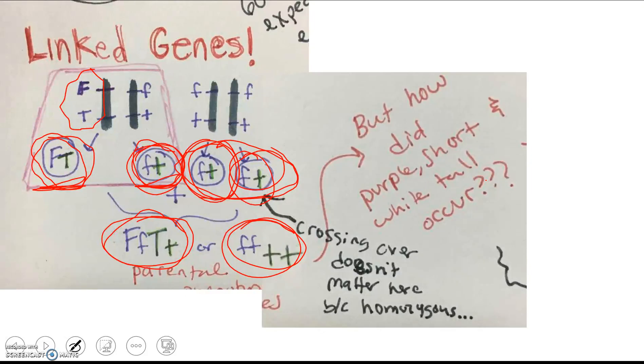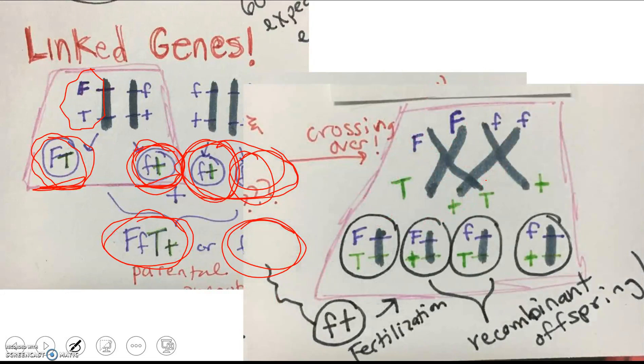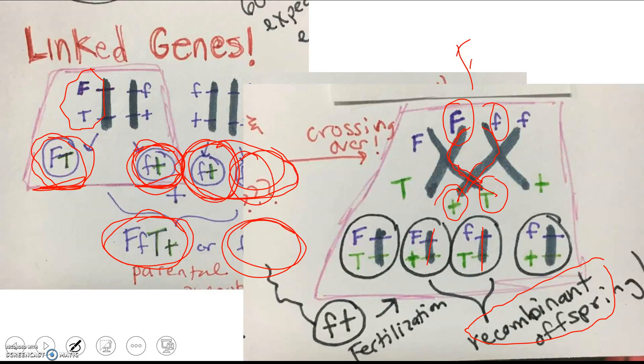What about those offspring in the middle — the recombinant types? That's due to crossing over. Because they were linked genes, when crossing over occurs, one sister chromatid ends up with dominant purple and short, and another gets white with tall. These form the recombinant offspring. When fertilized, you get a purple short plant and a white tall plant — those are the recombinant offspring, the result of crossing over. That's how you can tell if genes are linked or independently inherited.